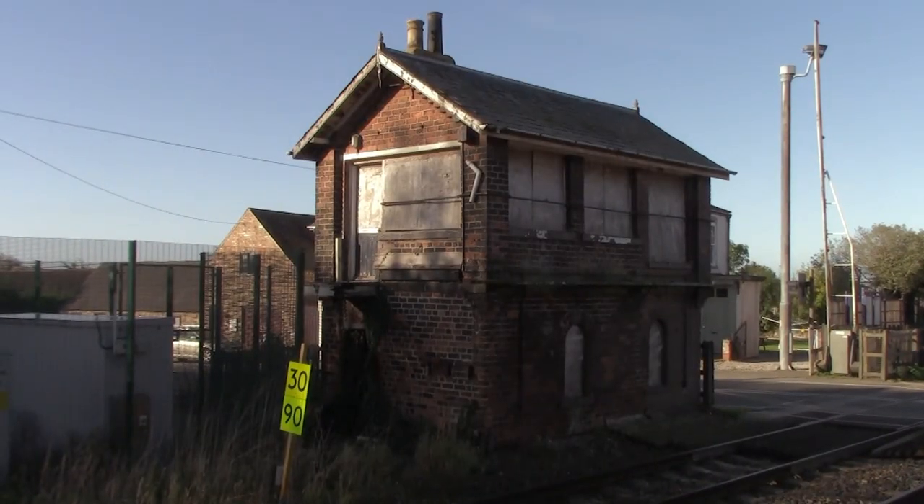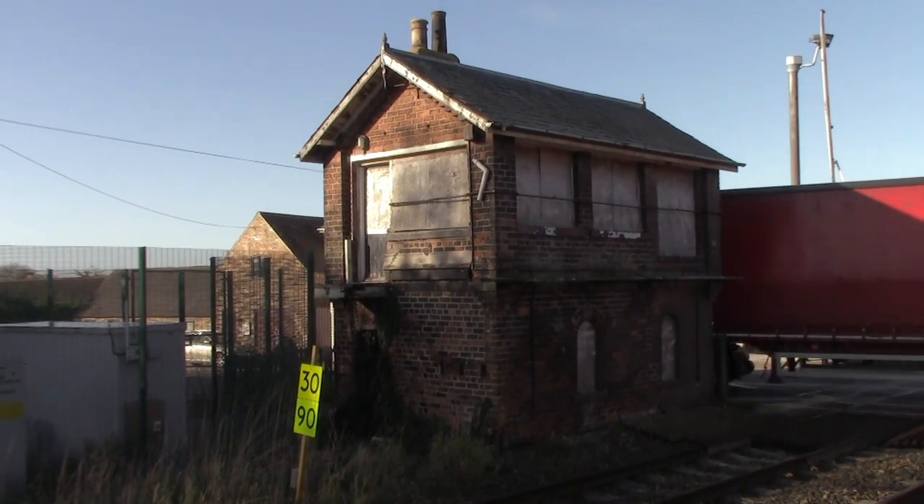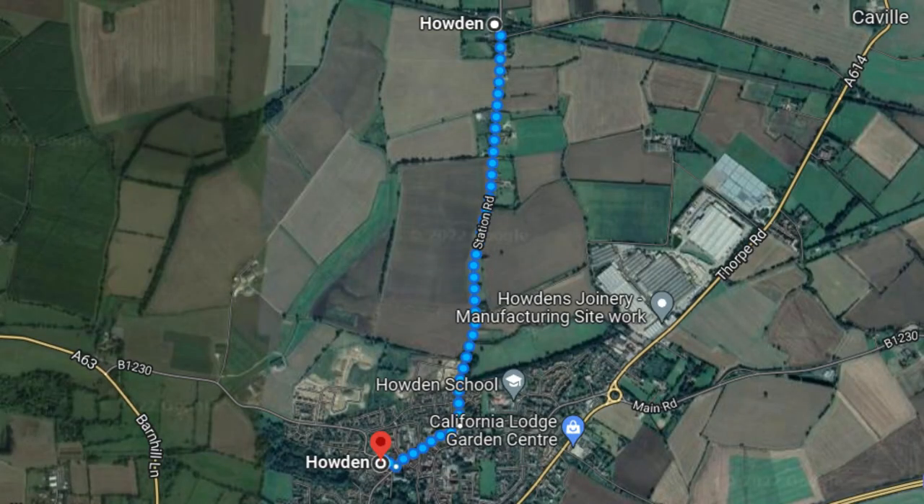Across the level crossing, there used to be a signal box which is now disused, but it does look very nice indeed. This is my first time being at Haldun Station and I actually do like it here. Even if you lived here, walking to the town of Haldun is roughly about a 20-minute walk.